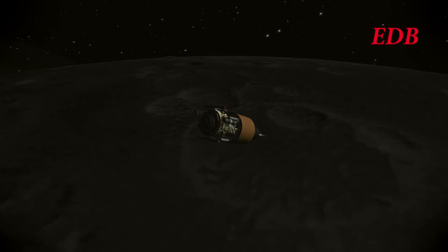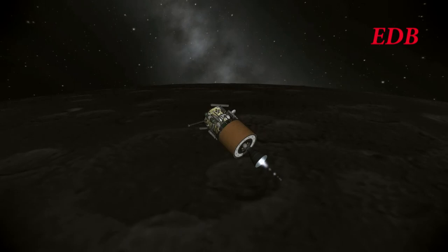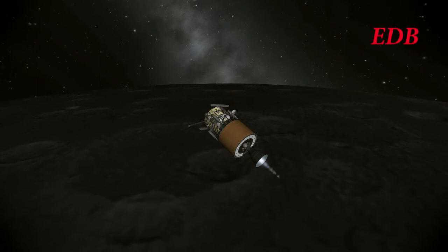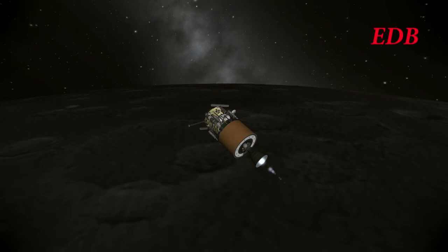However, the booster stage performed admirably, and here we see it continue to bring the lander to a safe velocity so that the lander's own engines could take over. The lander's own engines were RD-856s — vernier thrusters used in the Cyclon rocket.